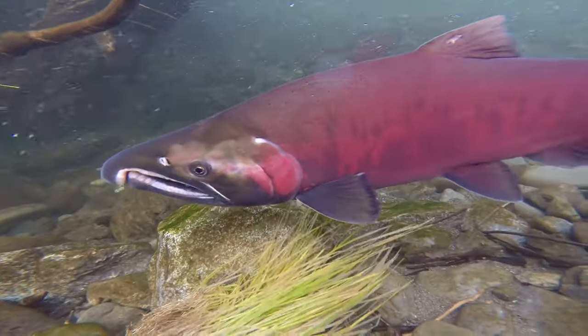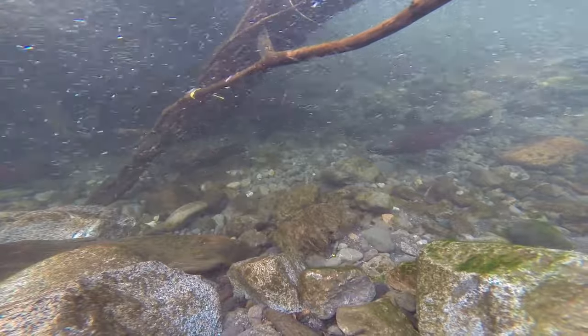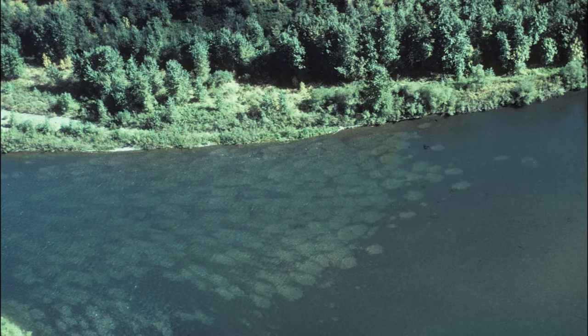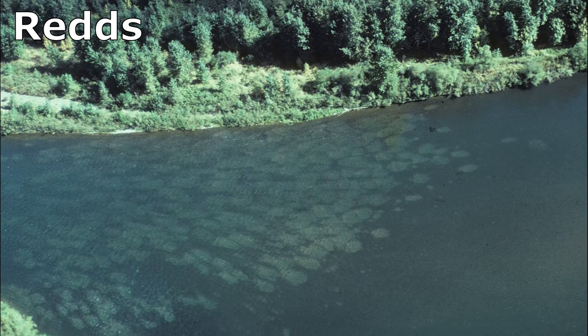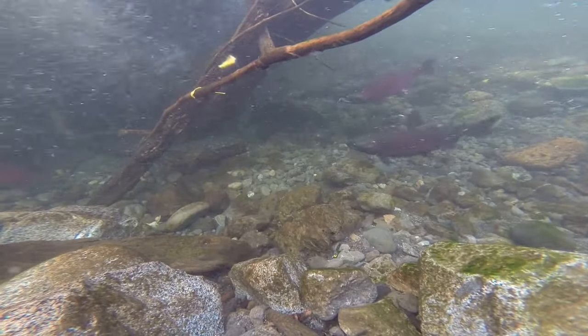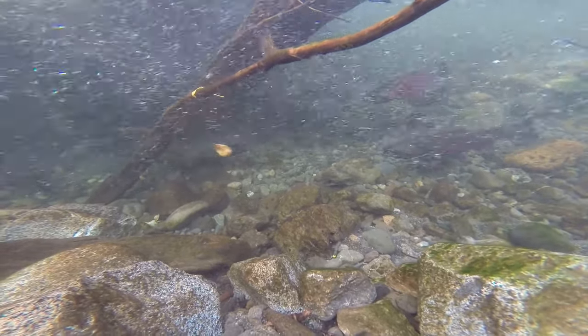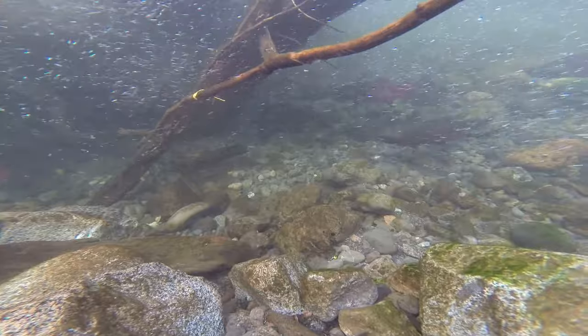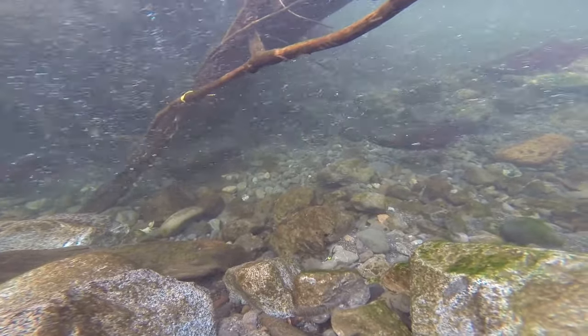They typically spawn around age 3 or 4. Female coho salmon dig out gravel nests, called redds, on stream bottoms where they lay their eggs. As the eggs are deposited, they are fertilized with sperm from the males. The eggs incubate for several weeks until they hatch. All coho salmon die after spawning.